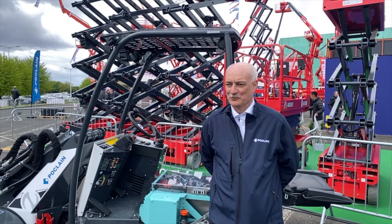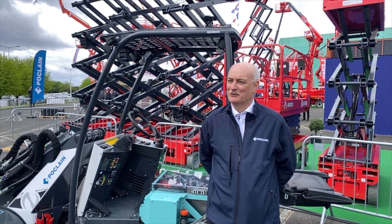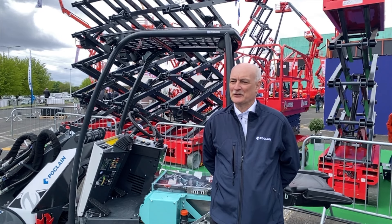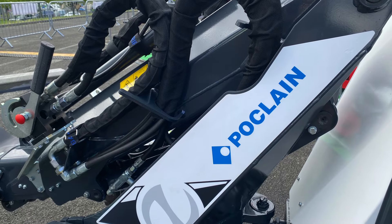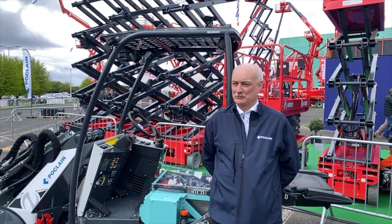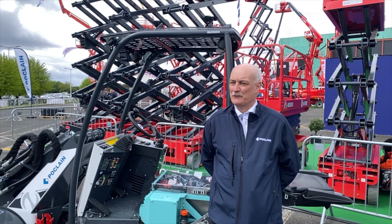Very nice to have you here on our outdoors booth at Intermat 2024. Today, and during the show really, our priority is to focus on our electric drives — sustainability, CO2, zero emissions. All of this becomes very important, and so we have decided to launch a special program within Pokline to provide our customers with electric transmissions.